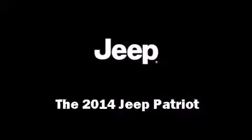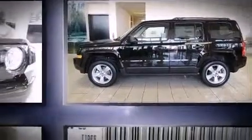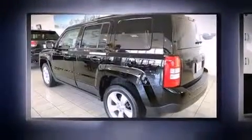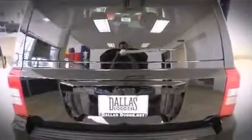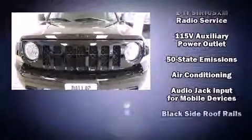The 2014 Jeep Patriot — smooth gear shifts are achieved thanks to the efficient four-cylinder engine, and for added security, dynamic stability control supplements the drivetrain. Top features include remote keyless entry, an automatic dimming rearview mirror, front fog lights, and heated door mirrors.